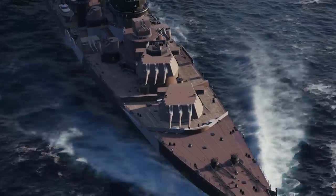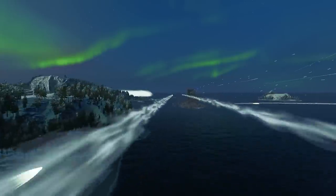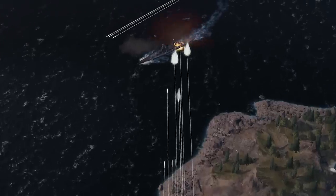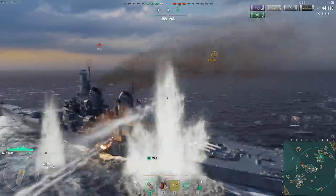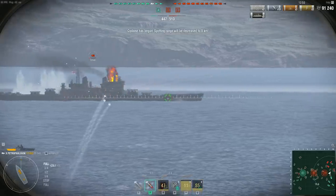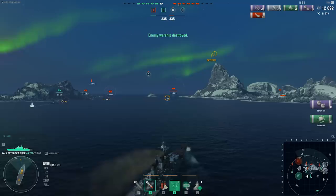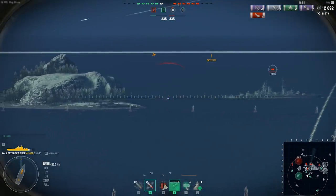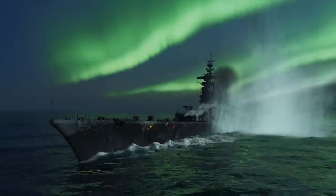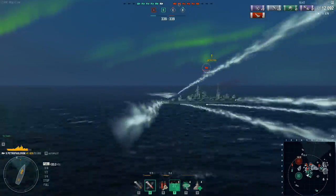The accuracy of the new cruisers deserves discussion — due to the specifics of their dispersion ellipse, their accuracy isn't the best compared with their counterparts. This becomes especially clear when firing across long distances. As such, the new cruisers should try to get close to their targets, with an optimal firing range between 10 and 12 kilometers. A high muzzle velocity and flat trajectory make for more comfortable artillery use.